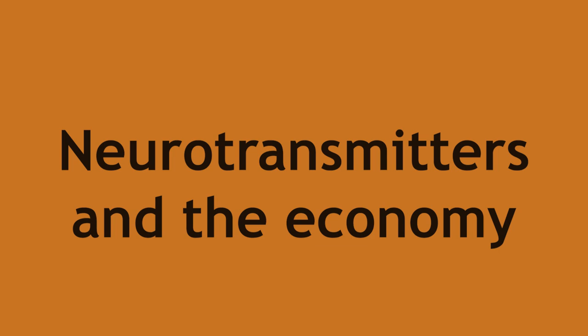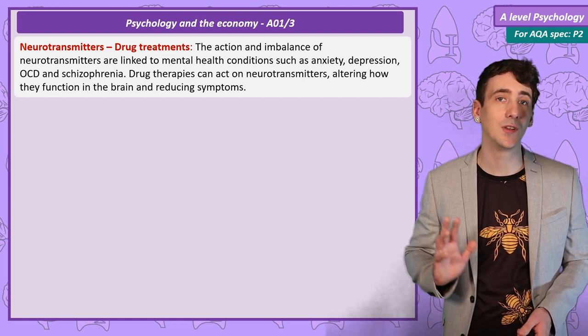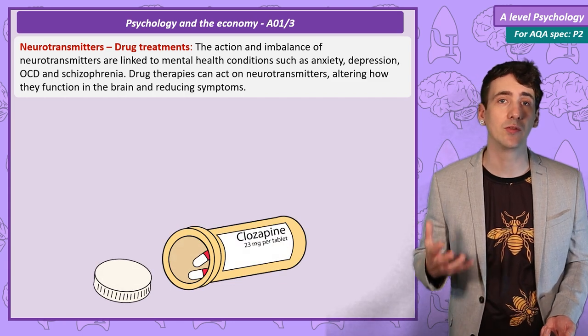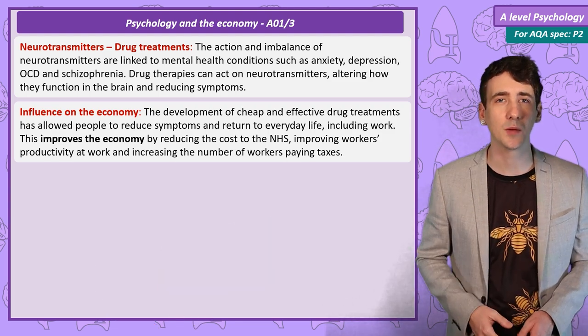The Role of Neurotransmitters — Drug Treatments. Research that identified the role of neurotransmitters in mental health conditions such as anxiety, depression, OCD and schizophrenia have led to drug treatments that have been highly effective in reducing symptoms, allowing people who suffer mental health conditions to return to work. Fewer people off work improves the economy.